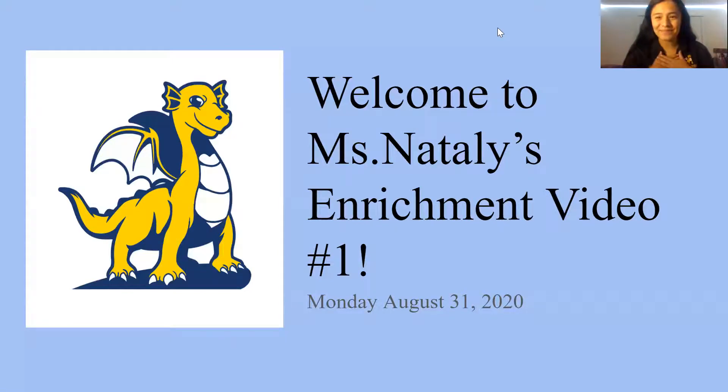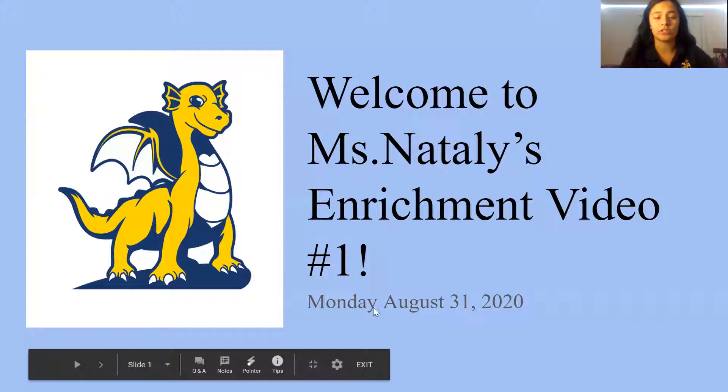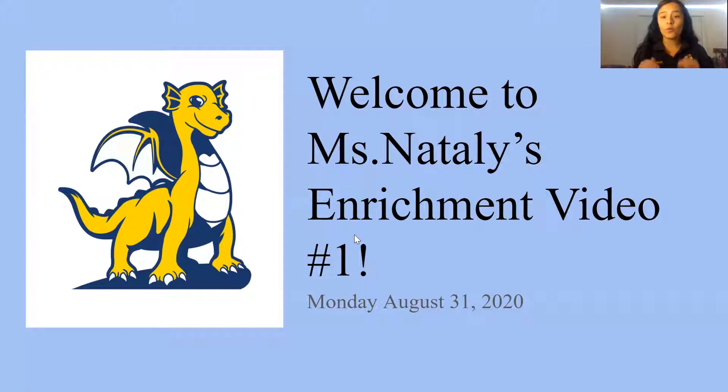Hello everyone, my name is Miss Natalie and welcome to our first enrichment video of the year! Today is Monday, August 31st, 2020, and every Monday we are going to have a new video.